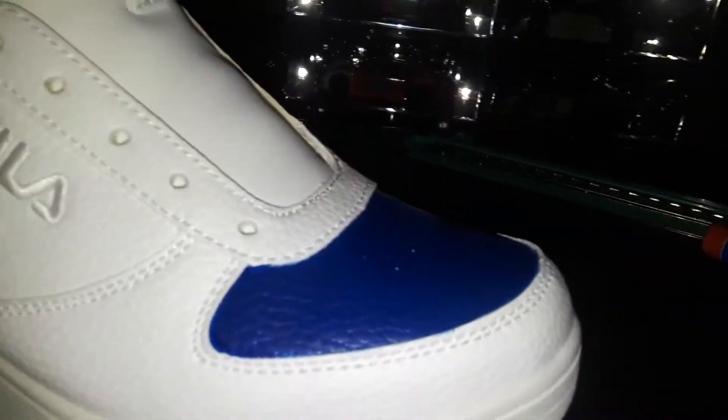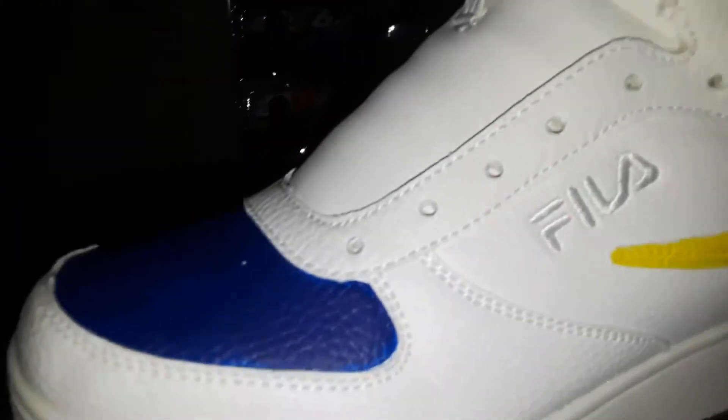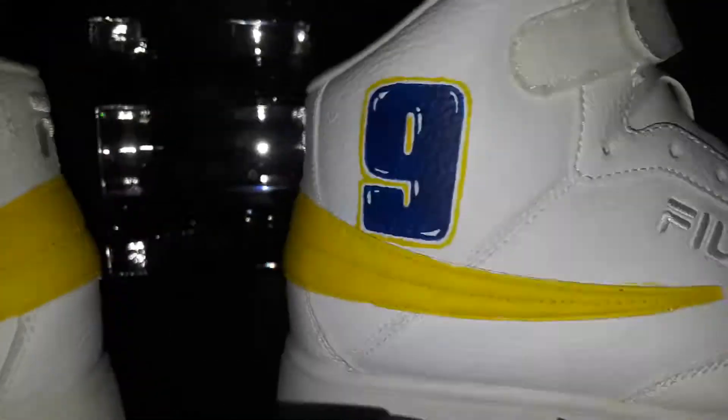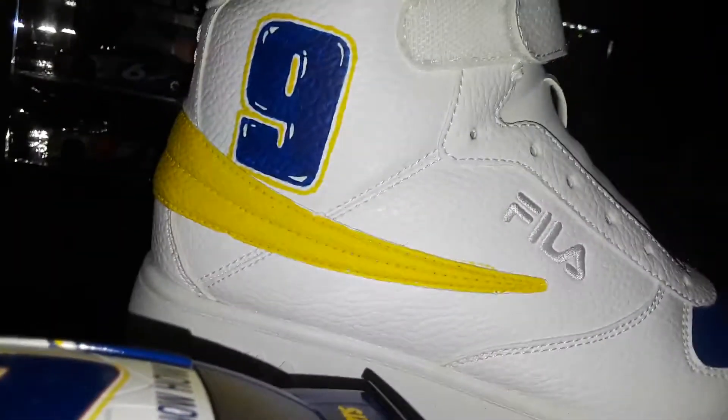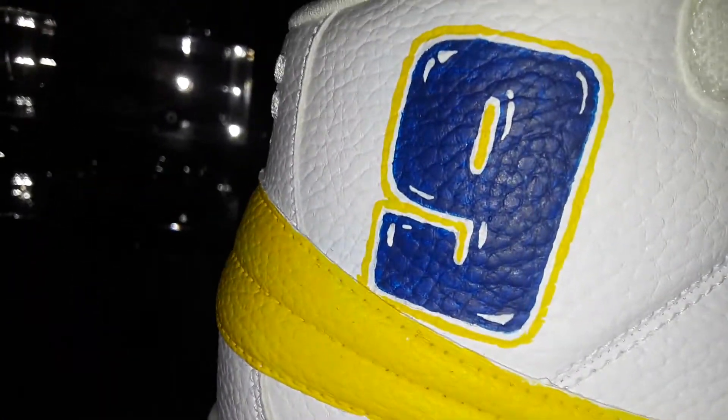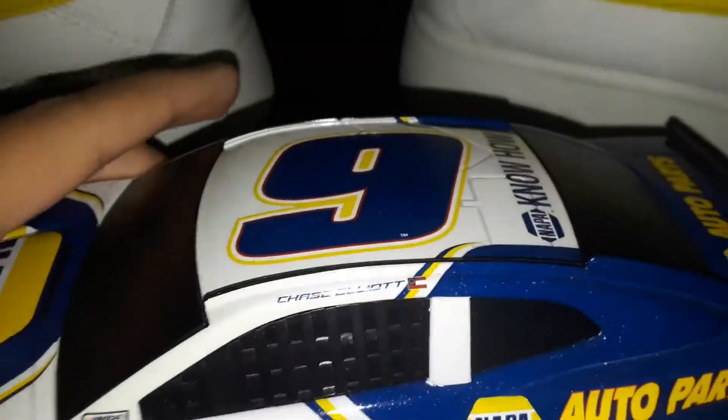You can see all the details - the blue for the shoe hood, and the stripe on the side is yellow. That yellow stripe is trying to represent the paint scheme. I have a 1:24 so I'm showing you the little one - you can see that right there. The yellow stripe represents that, and of course the number nine. It looks very cool, very nice.